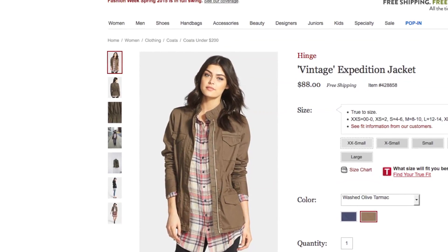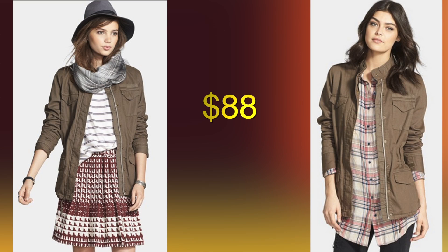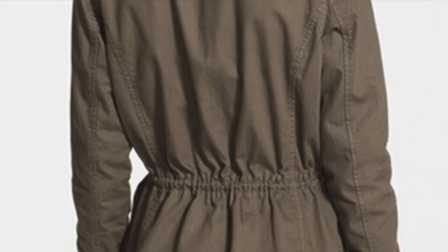I also really love the vintage style, like this Expedition jacket. It's a little offbeat in design and has a great olive color. The detail at the shoulders and the cinching at the waist give you a flashier look and a form fit.